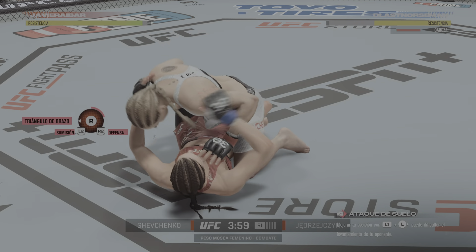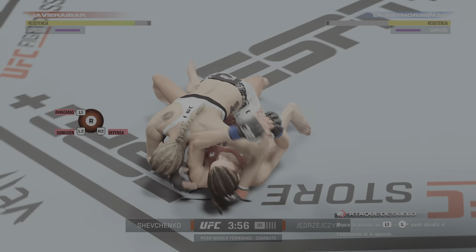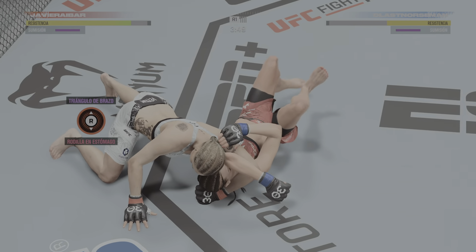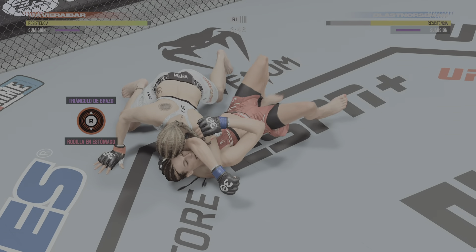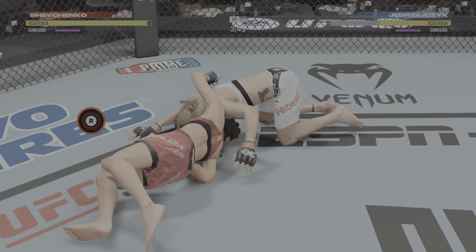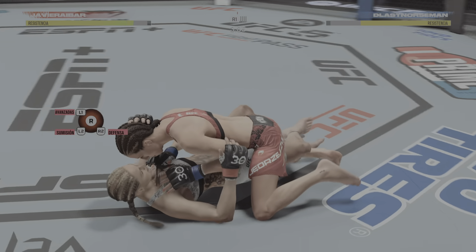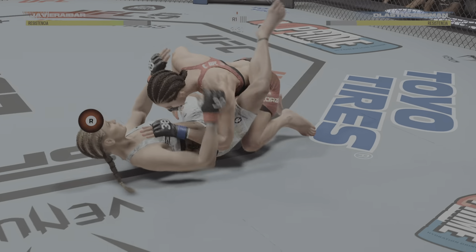Good work from her here from bottom position. What do we got here? Looks like an arm triangle attack — tense moment here. That arm triangle's tight. How good is that as she gets out! She is so aware on the ground, and she escapes a deep submission attempt.